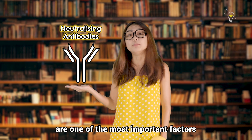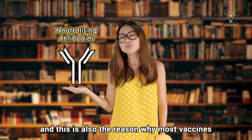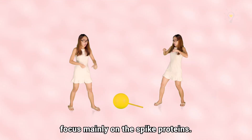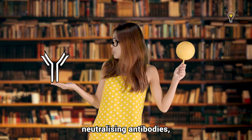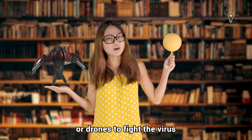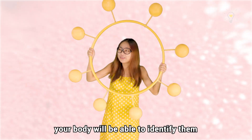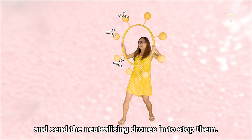These antibodies are known as the neutralizing antibodies. Neutralizing antibodies are one of the most important factors to gain protection against a virus, and this is also the reason why most vaccines focus mainly on the spike proteins — because this gives our body the highest chances of creating neutralizing antibodies to fight the virus that causes COVID-19. So in the case where the actual virus does invade, your body will be able to identify them via their name tags and send the neutralizing antibodies in to stop them.